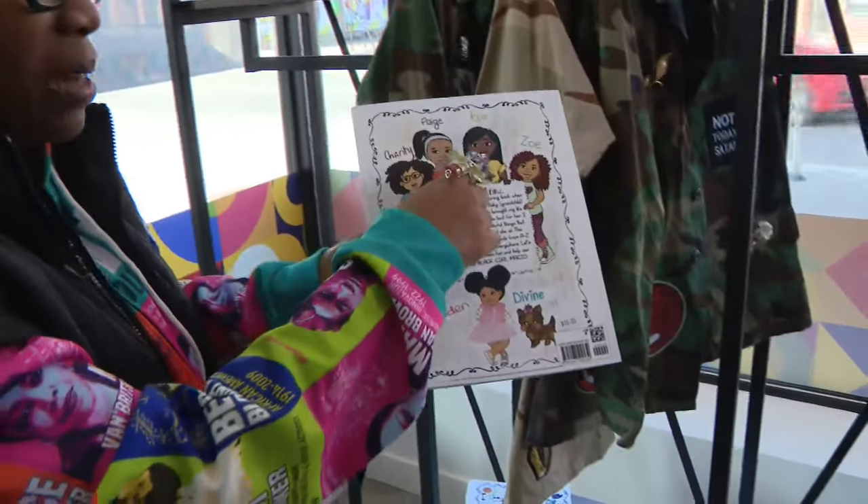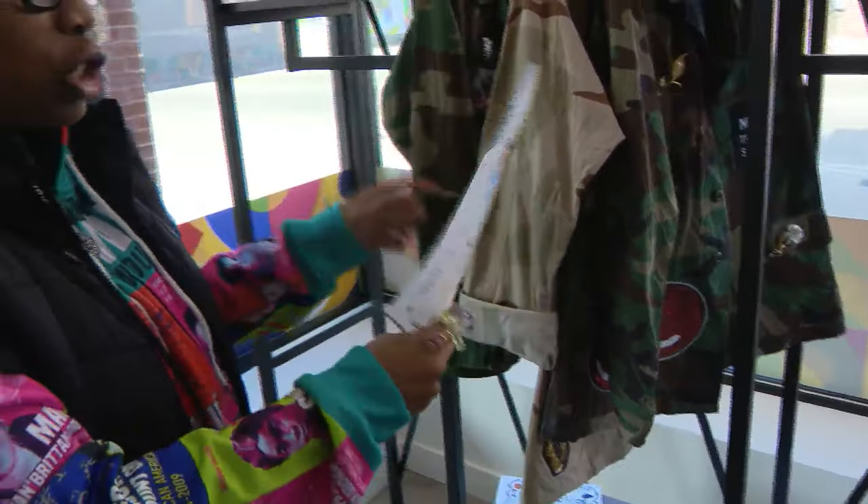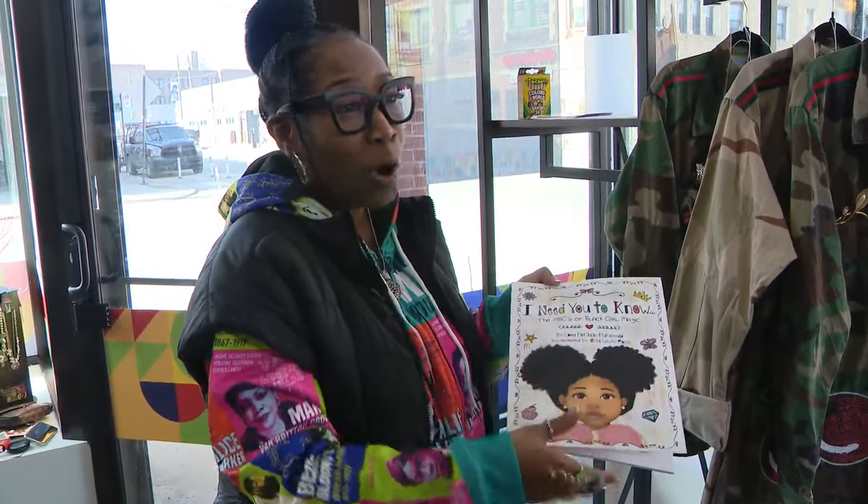They always say, this looks like my daughter. This looks like my cousin. This looks like somebody, and it just shows them that you can be whoever you want to be and we're all beautiful no matter what color we are.